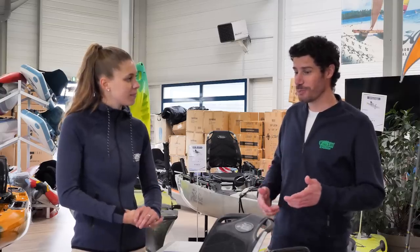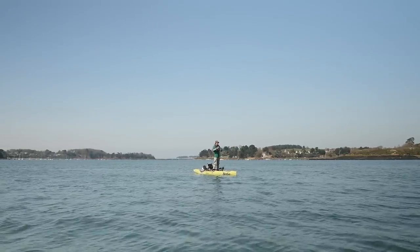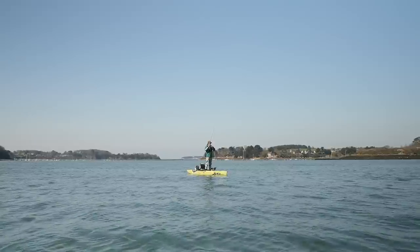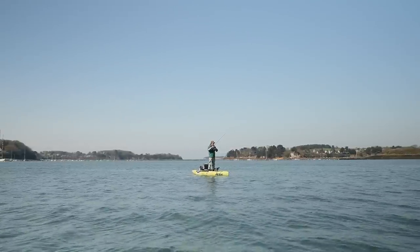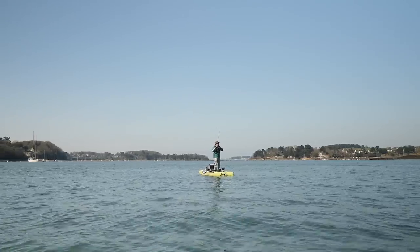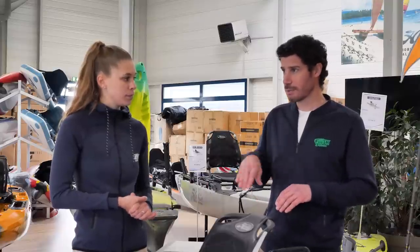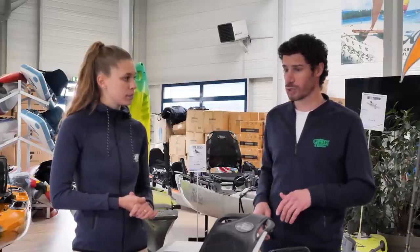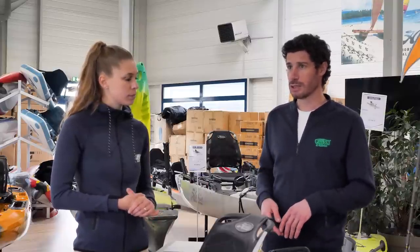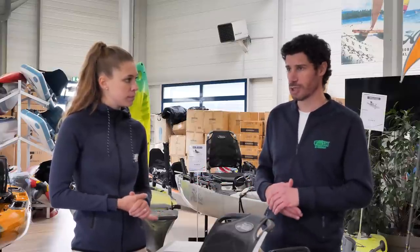Je pratique aussi la pêche du bar en kayak. Pour le coup, moi, je pêche que le bar, principalement sur des zones de sable, un peu différentes de toi. Je vais surtout trouver les poissons dans des zones où il y a peu de relief, des ridins de sable. Je vais chercher les concentrations de poissons grâce à l'électronique. Et sur les zones qu'on a en commun, il y a les pointes de roche et les têtes de roche immergées.